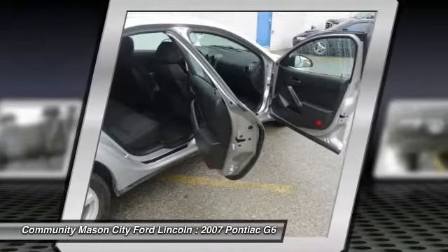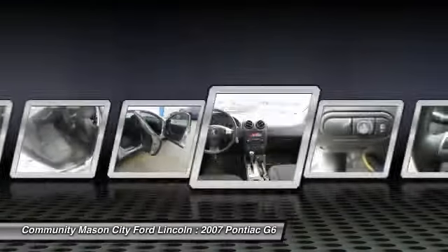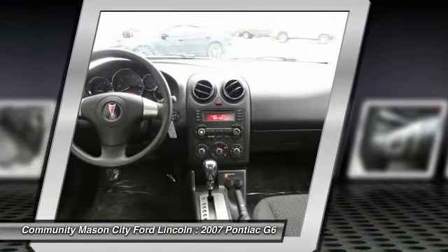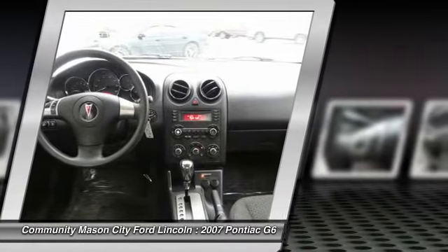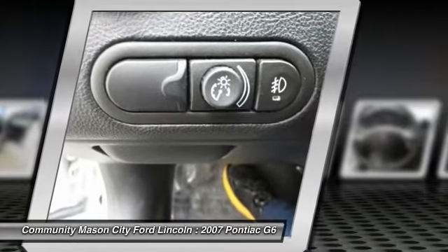Edmunds.com five-star driver front crash rating, four-star passenger front crash rating. Great gas mileage — 33 MPG highway approximately. Original base sticker price: $18,800. Pricing analysis performed on March 1st, 2014.